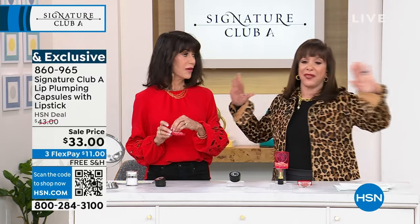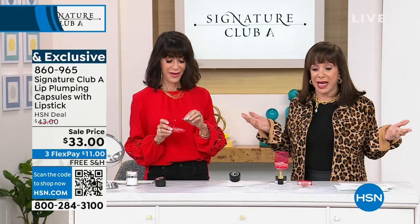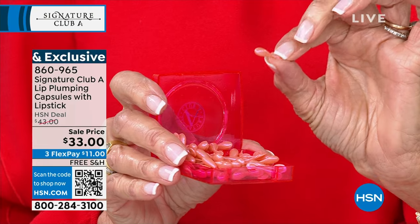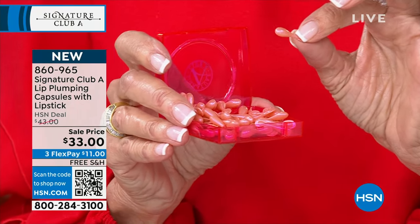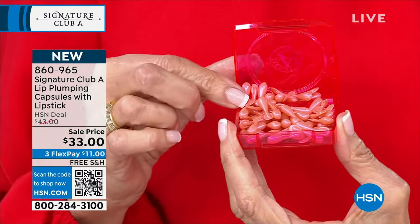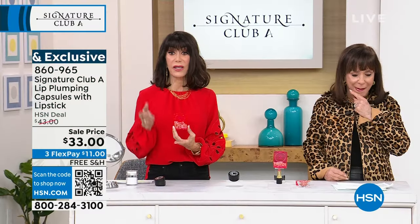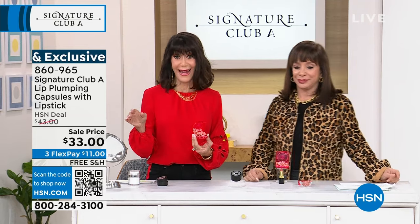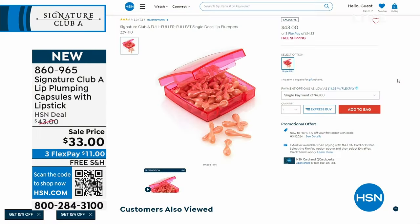We went around the office and took everyone's lips — we couldn't get over the difference when we first tried the product. This ingredient is made in France and imported. The caps alone are $43.99, then you have the $23.99 lipstick. We're offering it today because this is the final show, which is why all the prices are so great. The capsules are $43; today your price is $33.